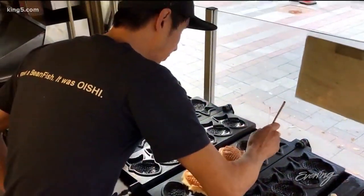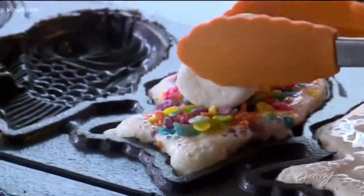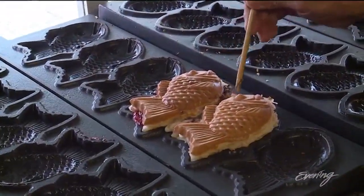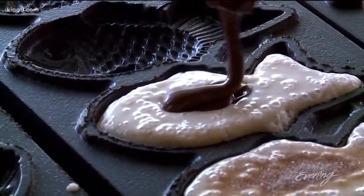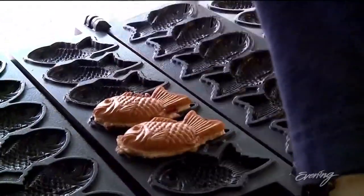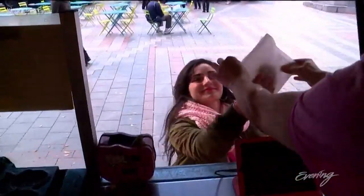He cooks up creations like the Harajuku sheep with marshmallow and fruity pebbles, or the gimme s'mores — a twist on a classic campfire treat. Marshmallow and chocolate, all in this warm, melty pocket of goodness. The aquatic shape may confuse some people, but usually one bite and people are fans of the fish.